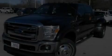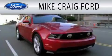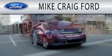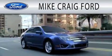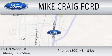Call or visit us right now and arrange your test drive today. Mike Craig Ford is dedicated to doing everything possible to ensure that the experience you have selecting your next vehicle is as pleasant as possible. We are located at 621 North Wood Street in Gilmer.